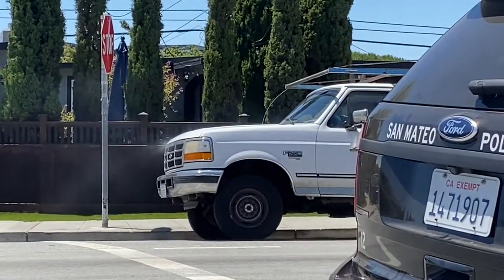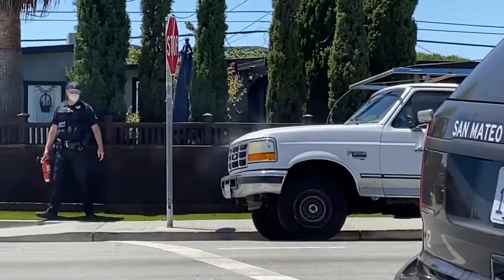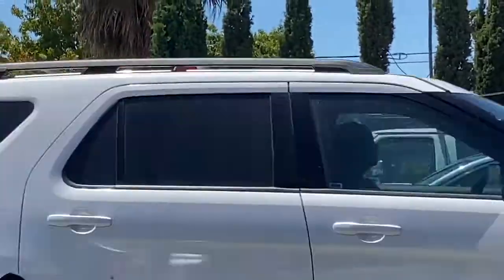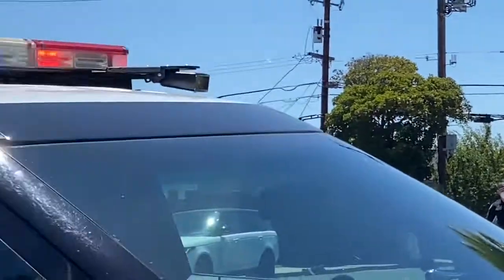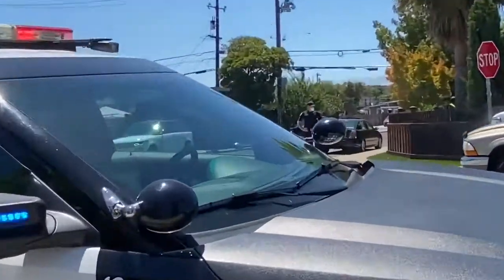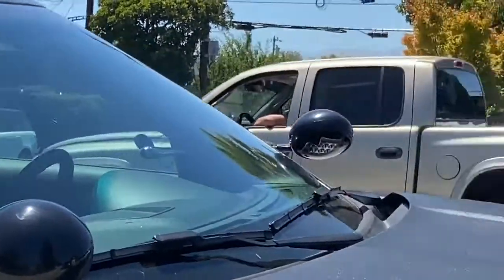There is smoke showing from the hood of the vehicle. This officer looks like he's going to attempt to extinguish it. There is smoke emanating from the vehicle. Officers are on scene for traffic control, assisting in the area. Firefighters are en route. Fire personnel are en route.